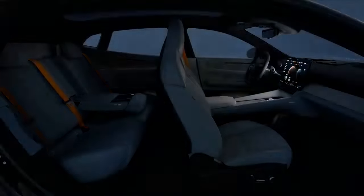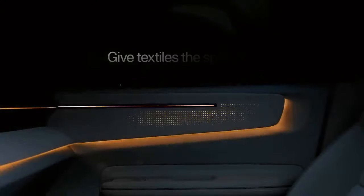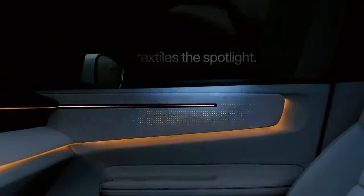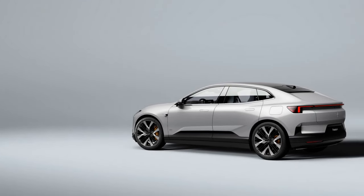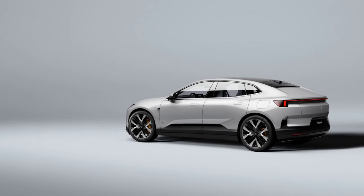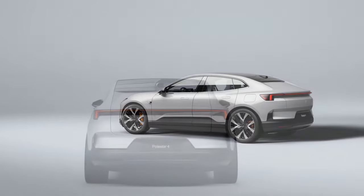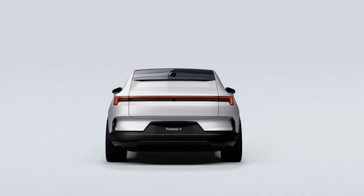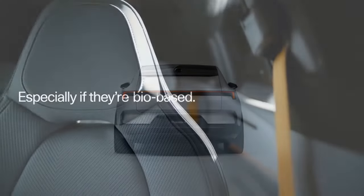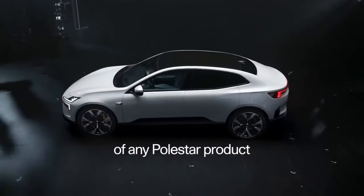All Polestar 4 models use the same 94.0 kWh battery, which Polestar claims can deliver up to 300 miles of range. The dual-motor setup is expected to reduce this to around 270 miles, though official EPA ratings are pending. A 400-volt electrical system allows the car to charge at up to 200 kW from a DC fast charger, taking the battery from 10% to 80% in 30 minutes, according to Polestar. All models also feature a heat pump to enhance efficiency and charging speed in cold climates.